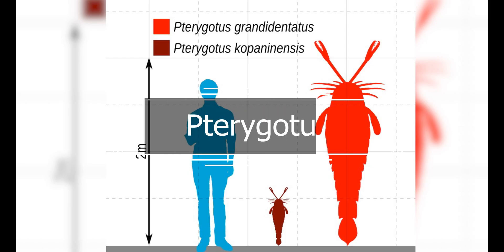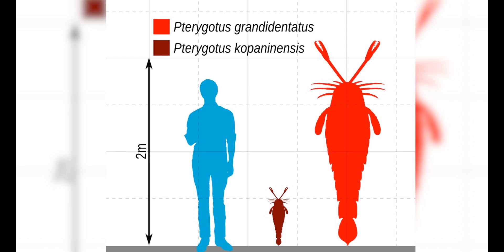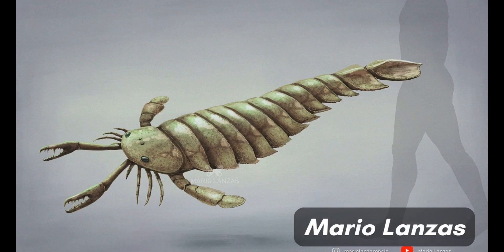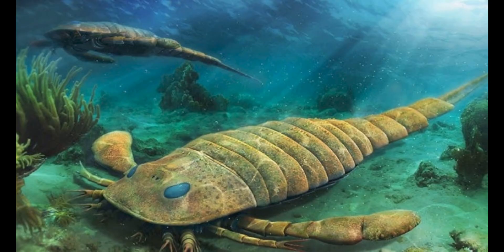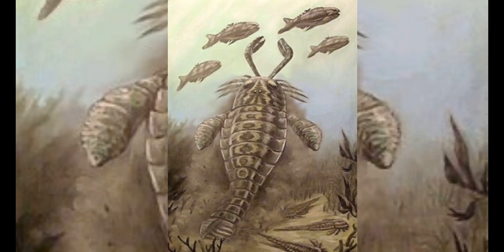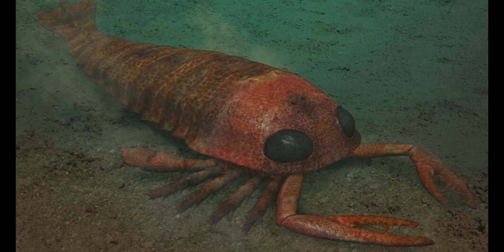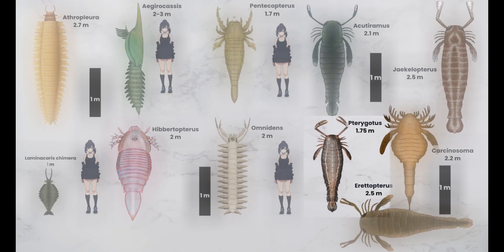Pterygotus grandidentatus is an extinct genus of giant predatory Eurypterid. Fossils of Pterygotus have been discovered in deposits ranging in age from Middle Silurian to Late Devonian, and have been referred to several different species. Fossils have been recovered from four continents — Australia, Europe, North America, and South America. It was a top predator in ancient seas, preying on various marine creatures. Its diet included fish, trilobites, aquatic scorpions, small orthoconic cephalopods, and smaller Eurypterids. Pterygotus likely employed ambush tactics, burying itself in the sand to surprise its prey. The size was around 1.75 meters long.